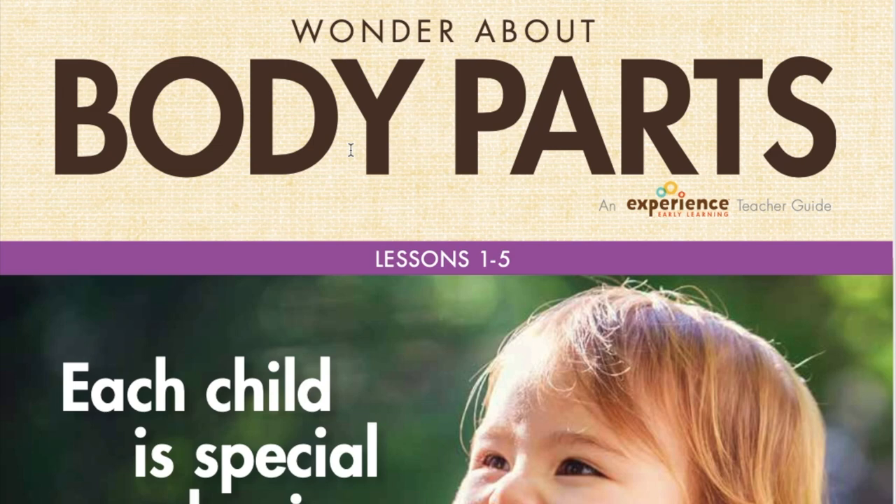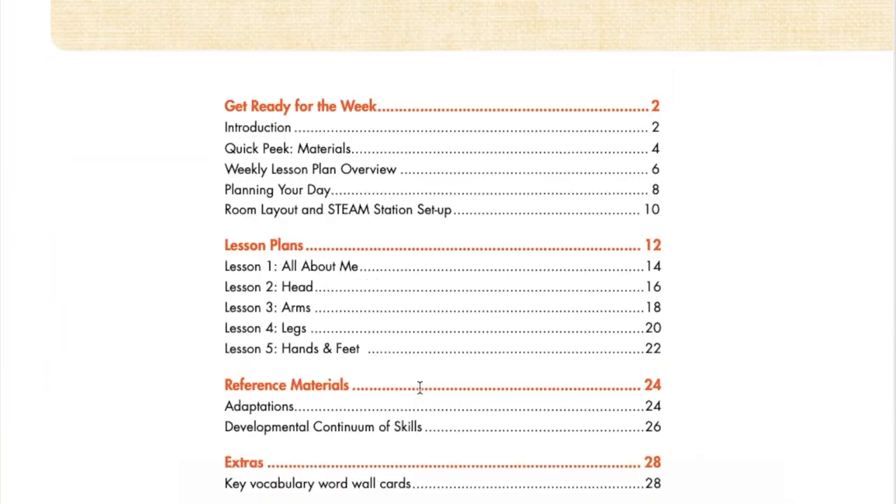Welcome to Experience Preschool Curriculum. Let's get ready for your first day by talking through the first lesson. This month, the thematic study is all about me. The first week, we will be talking about body parts, and today's lesson features all about me.